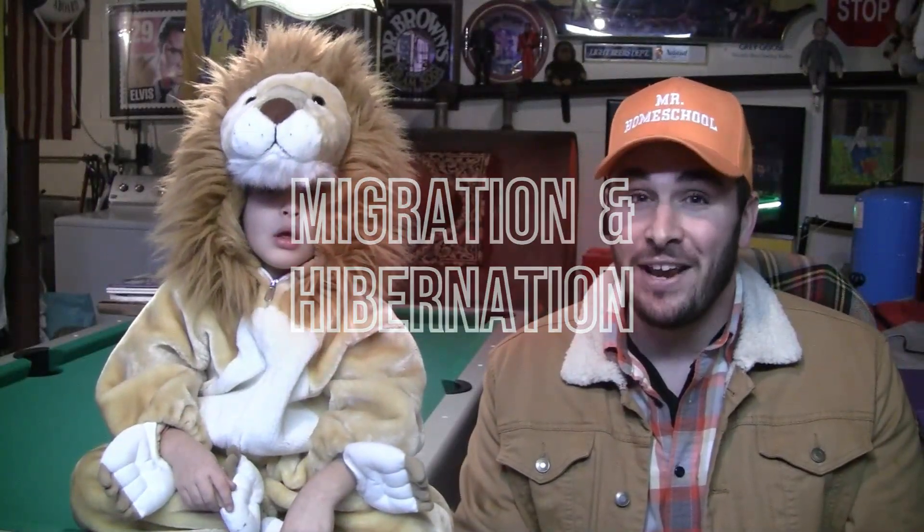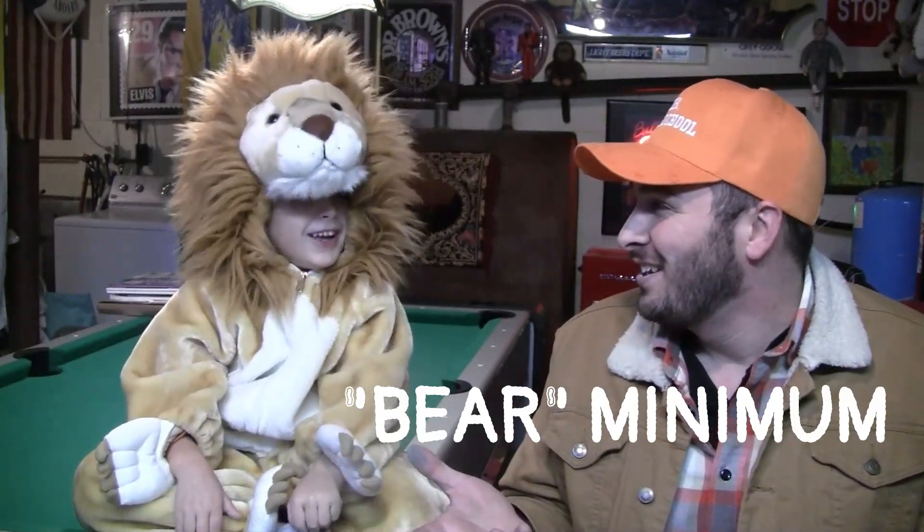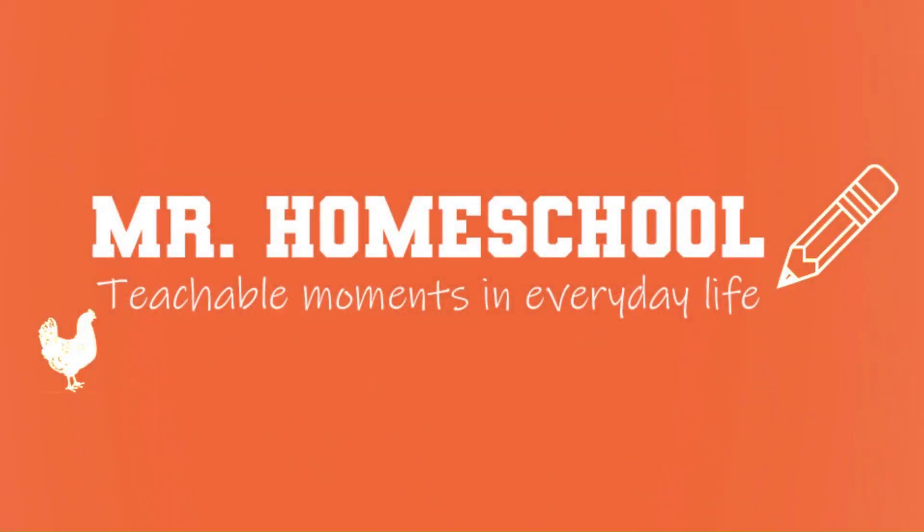Thanks for coming out with us to learn all about migration and hibernation. So why'd the grizzly get a D in hibernation class? Because he did the bear minimum! If you like this video and you want to see more things like this, please subscribe to this channel and like this video. Thank you and God bless you. Mr. Homeschool!